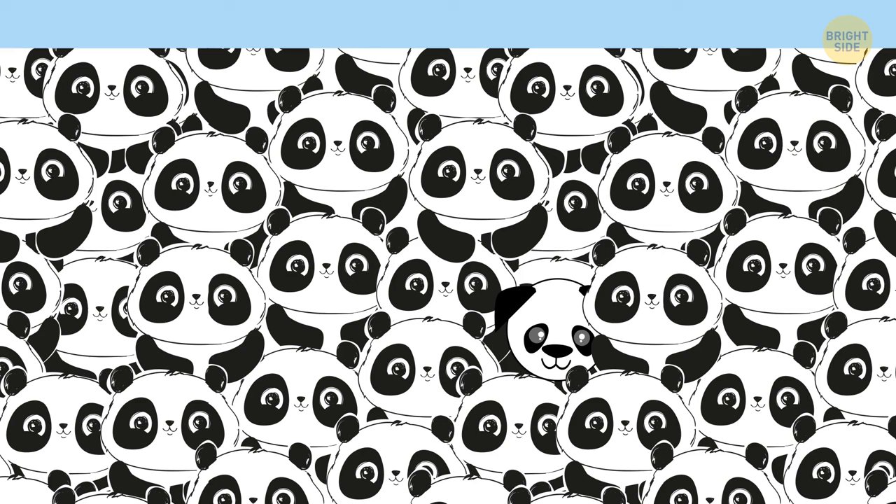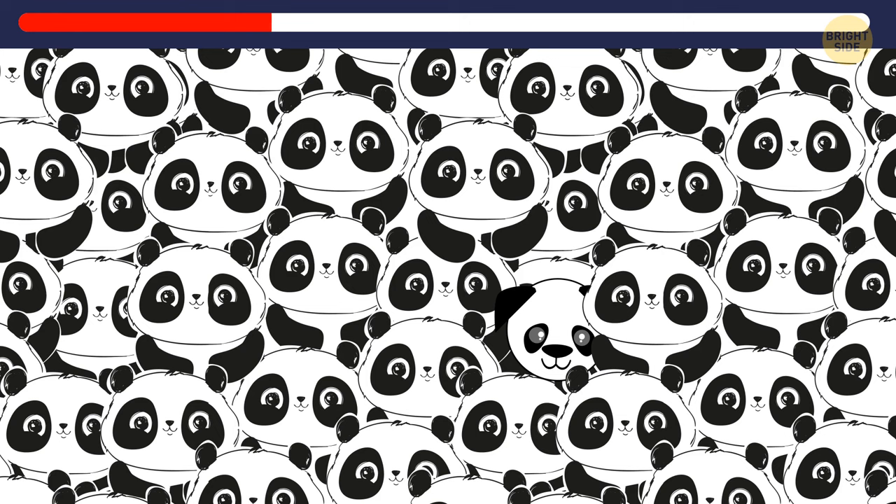Look at the picture attentively. Can you identify a dog among all these pandas? This little body is definitely not a panda — that's it.